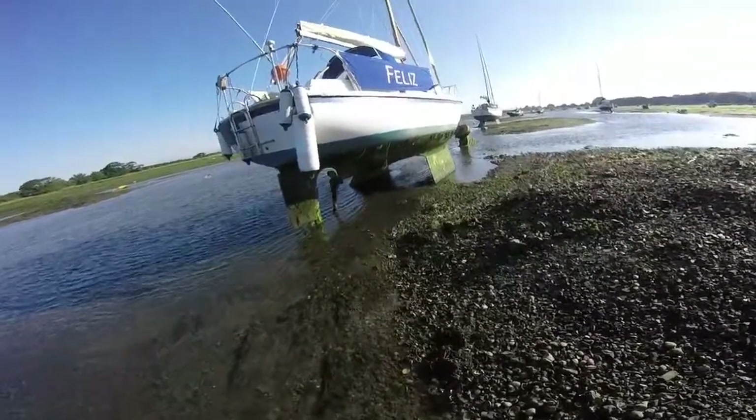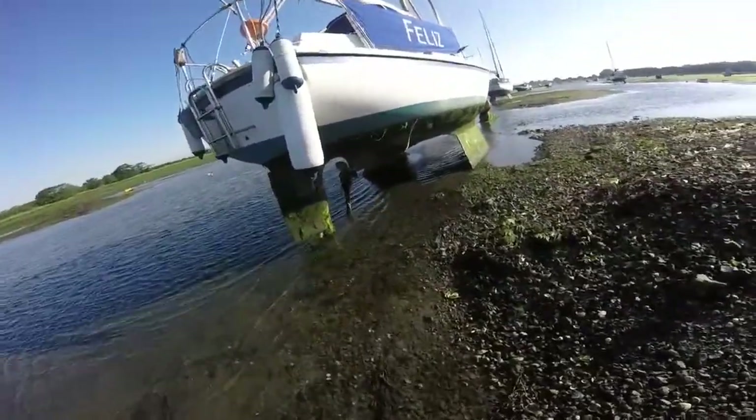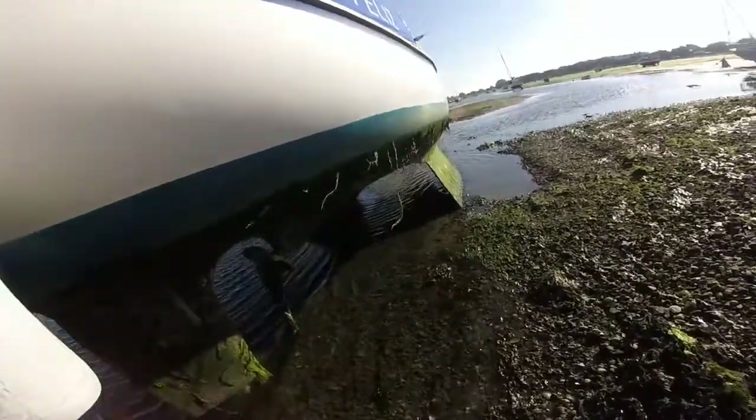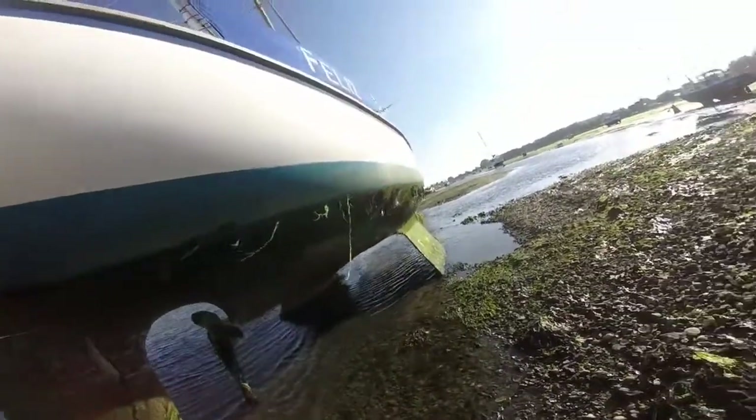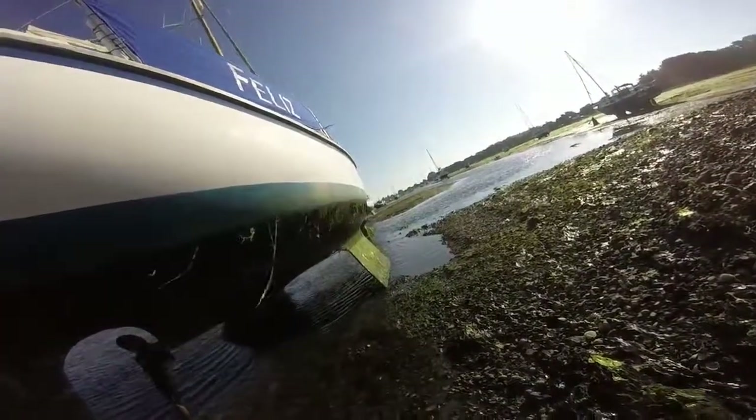Right, here's the underside of the hull — look at it. Not very looked after, is it? Poor thing. That really needs a good clean, doesn't it? Crikey.